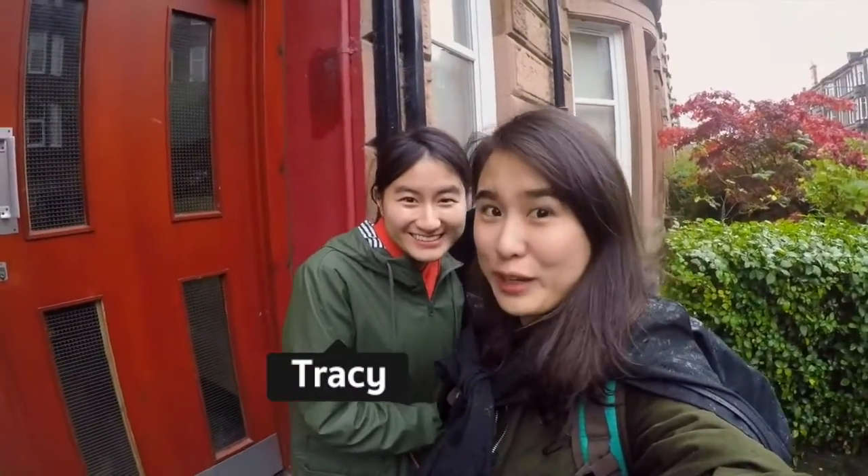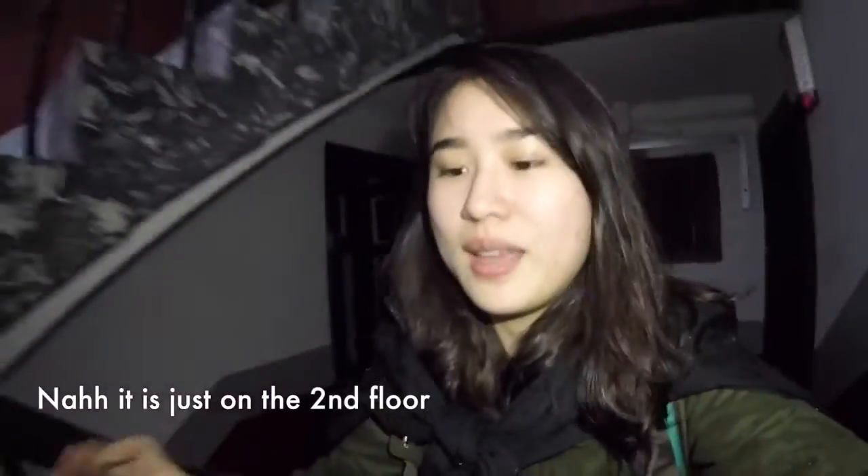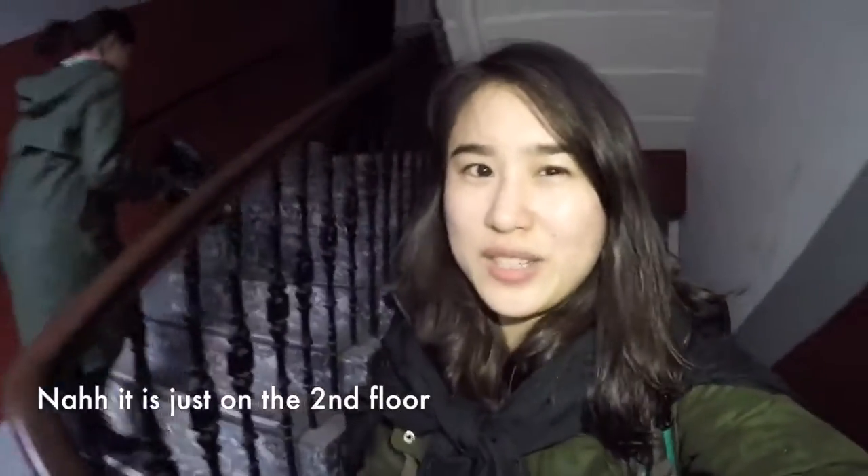This is Tracy, my friend. Today we're going to look at her private accommodation. One thing you have to check when you book accommodation is what floor your room is on. Right now I think it's the fourth floor. Most private accommodations around Glasgow don't have a lift, which can be tough if you have to bring your 30 kilo luggage with you.